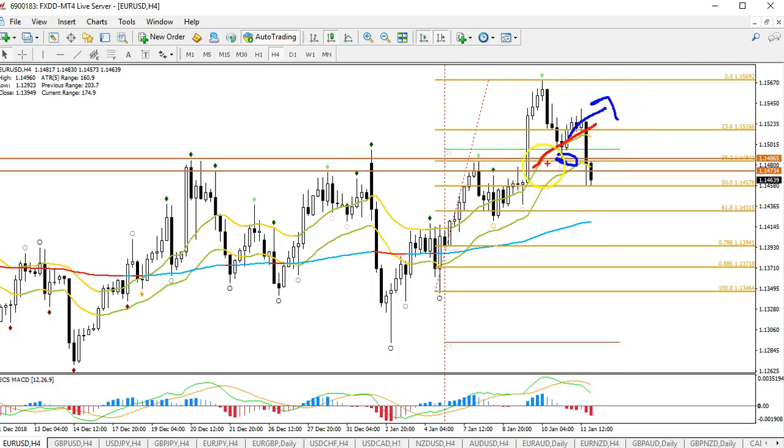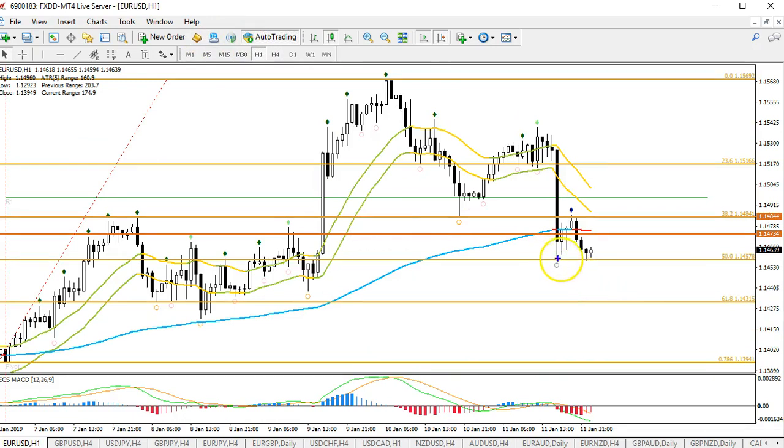Rather, price broke below the support trend line and made another leg to the downside. We got a bigger ABC correction — it expanded. So the 38.2 fib was not enough; price is now retesting the 50 fib. On the hourly chart you can see we had a bounce right at the 50 fib, right at the 38, and right at the 23.6 fib. It looks like we're getting a pullback and a retest of that 50 fib — this could be a double bottom moment.